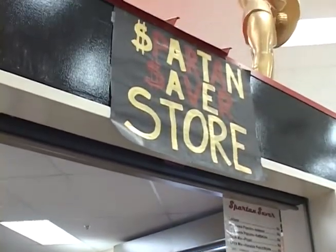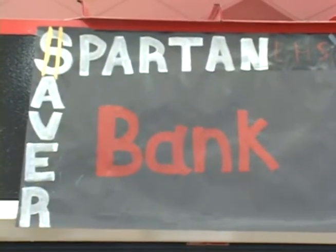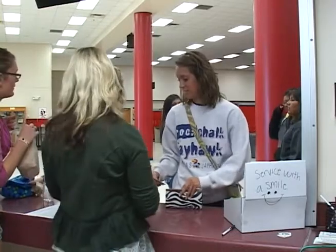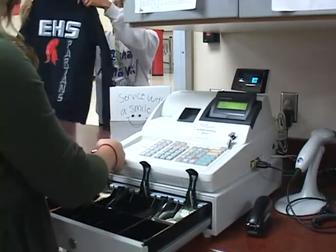The Spartan Saver is a student-run store and financial institution. The name of the class is Money Matters. The idea came from wanting to design a finance pathway for students who are interested in going into finance as a career, and one of the courses that's required is a class in banking and finance. So we thought, what better way to teach it than hands-on experience.